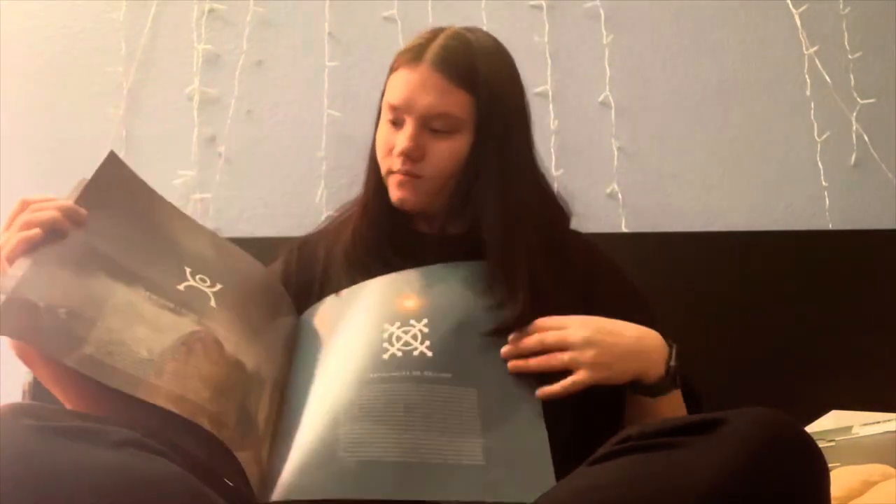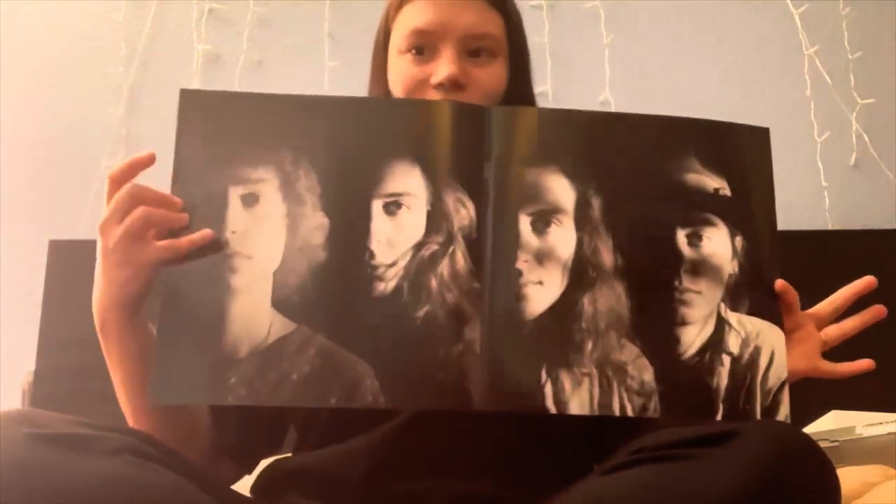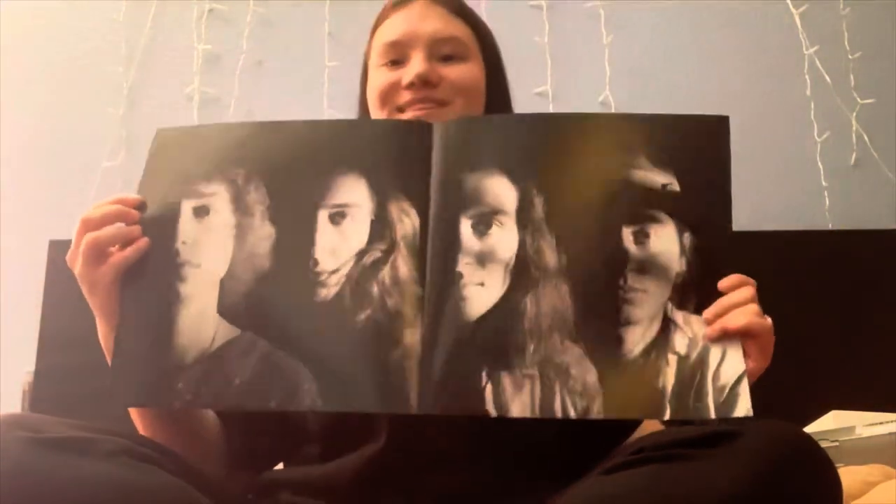There's a picture of all of them at the end — look at Josh, he's so cute! They look fantastic. There's no special pressing on this one, just black — I want the Target limited edition green one — but yeah, I'm excited for this.